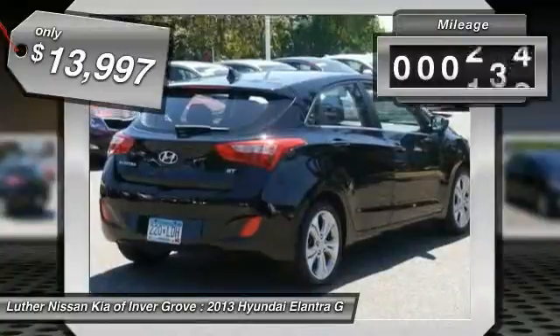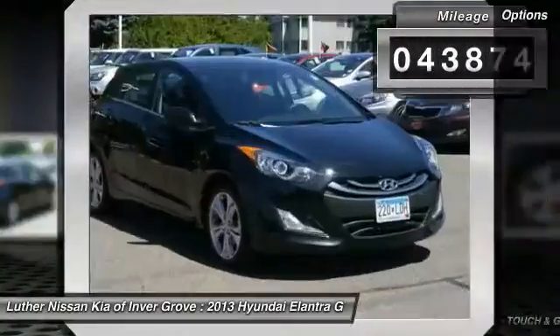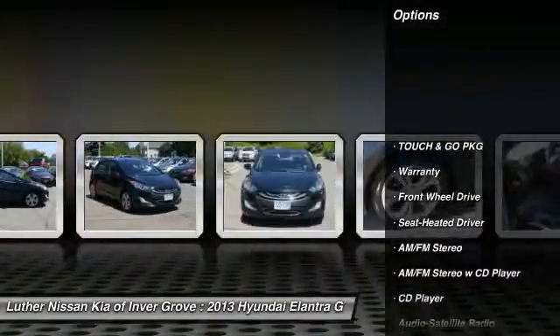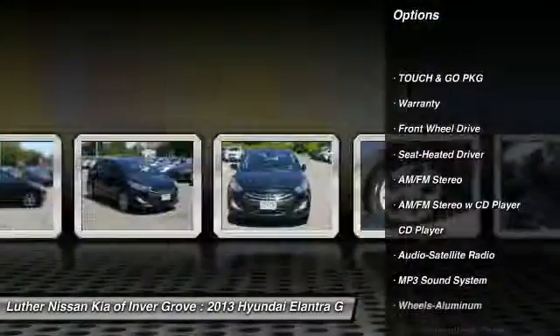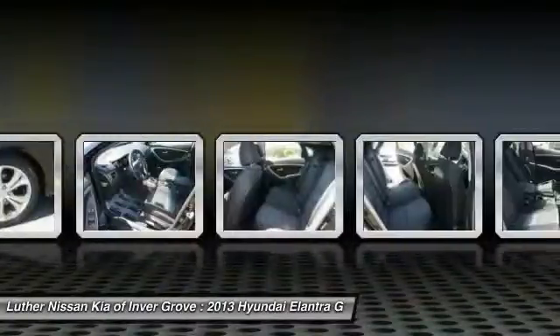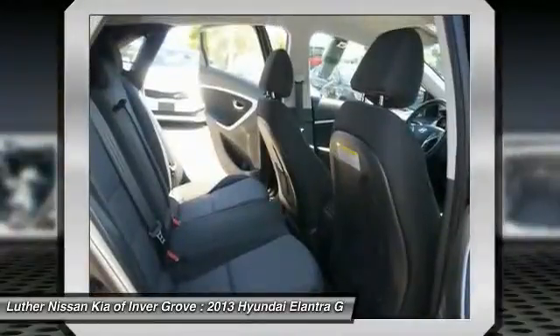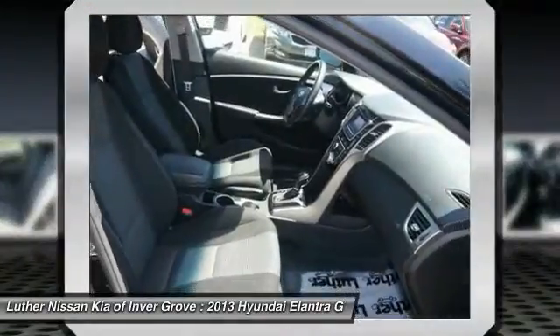This vehicle has less than 45,000 miles. Here are some of this vehicle's great options: anti-lock braking system, traction control, Bluetooth wireless data link for hands-free phone, power steering, air conditioning, front cruise control, aluminum wheels, hands-free communication, AM-FM stereo radio, FWD.